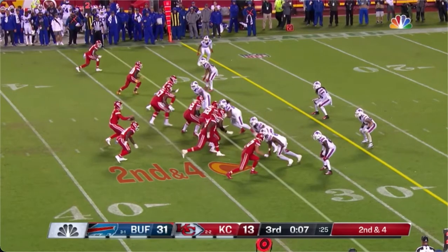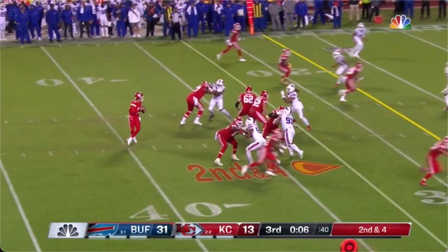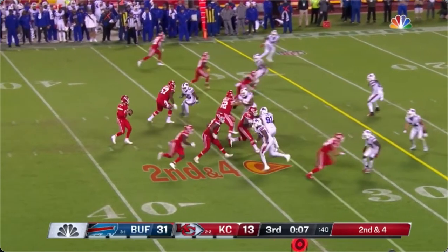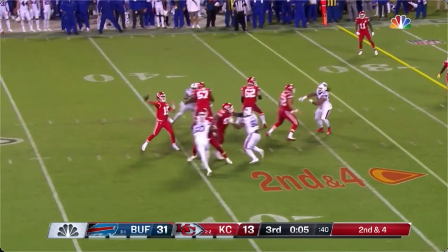Going back across to the right side — right guard Trey Smith throws that right hand right there. The defensive tackle looks like maybe he's going to start to get the edge, but Trey finishes really well. A really good block by him.